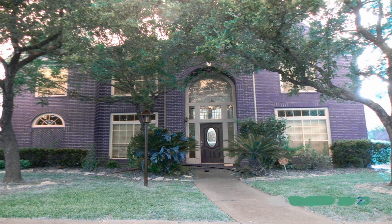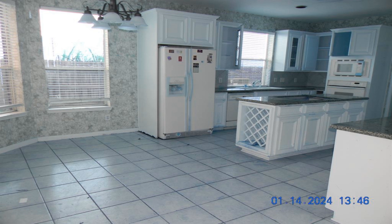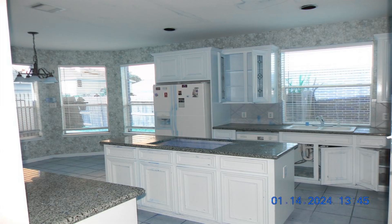Sought-after gated community of Shadow Lake, here is your chance to make this one your own. Great floor plan with formals, family room, island kitchen, and breakfast that flow together.